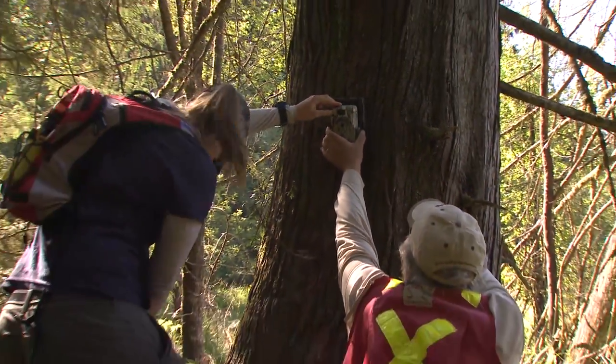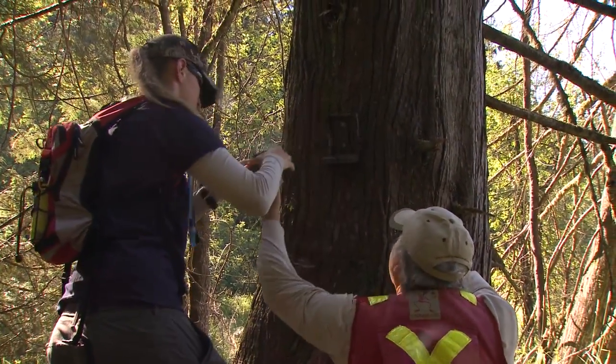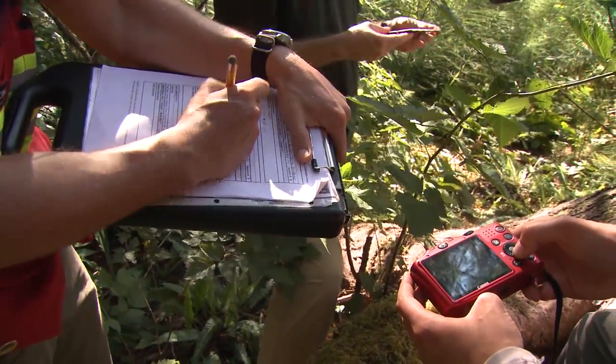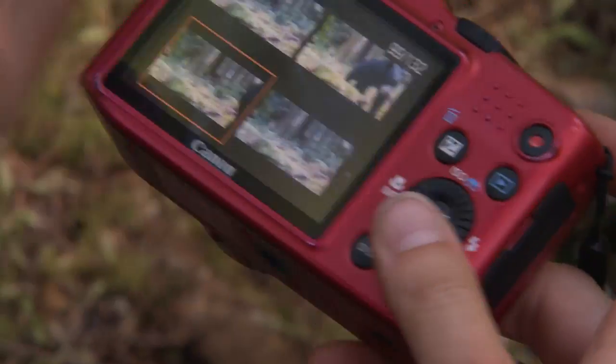The 12 cameras are placed throughout the park and the photos are checked twice a month. The time-stamped photos, also called captures, contain vital information about the bear's preferred hangouts and typical behaviour.